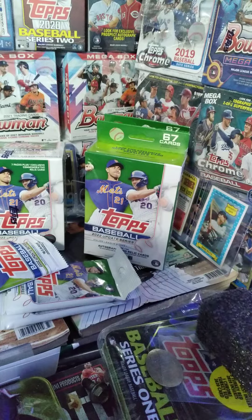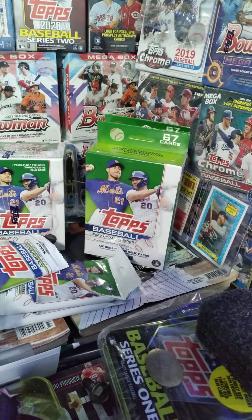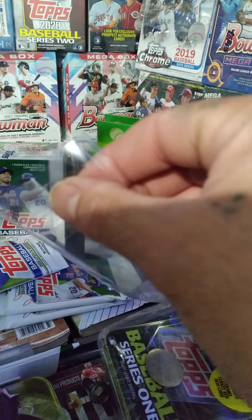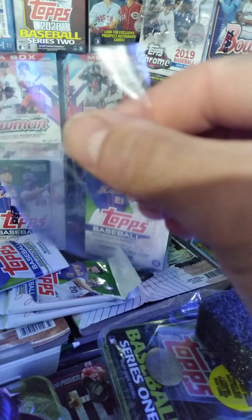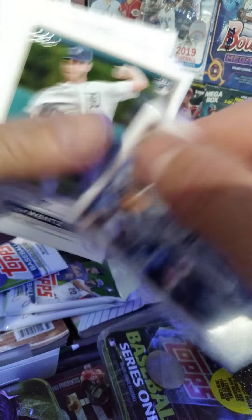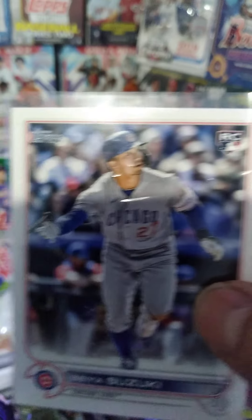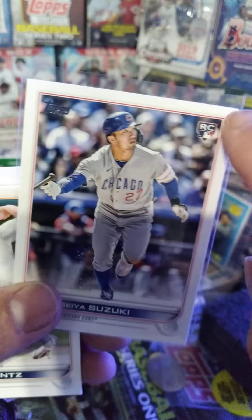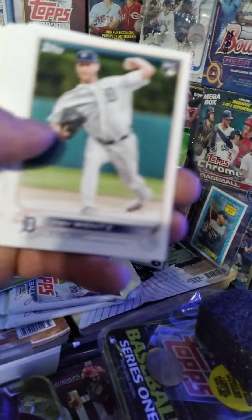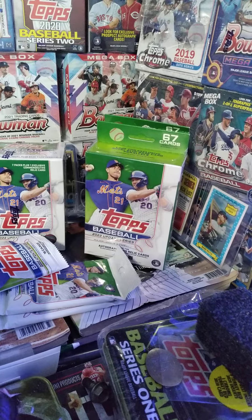One of these days I'm gonna send in some cards to get graded. I'm starting to pay attention to centering. I want to send in my pink Soto chrome update rookie, but I don't know — it's such a beautiful card, super centered. I've asked like 10 people to look at it. Those corners hit almost the same way on each side. I have one of these little centering cheat sheets too. That's how I determine if a card is well-centered.